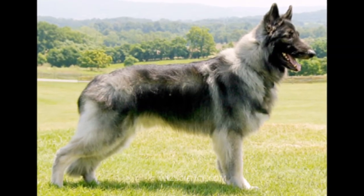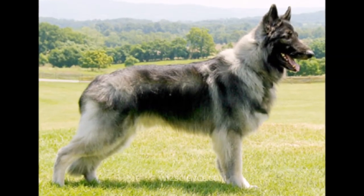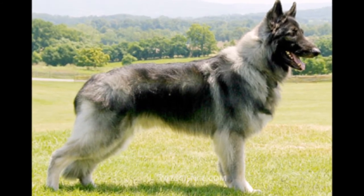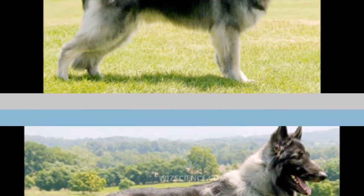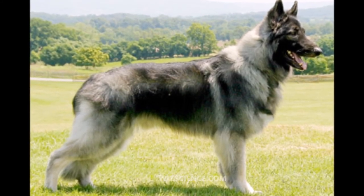Their broad and muscular backs should be straight with a gradual slope from the withers that complements their full chest. Tails should be long, plush, and slightly curved. They may show a more pronounced curve when the dog is excited or exercising, but should never be a ring or hook shape.